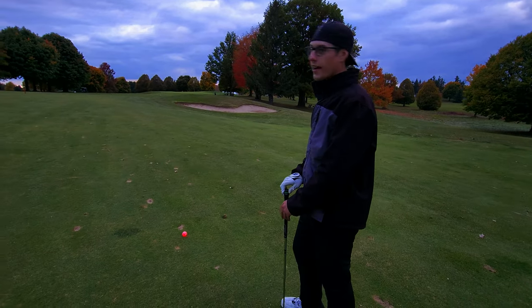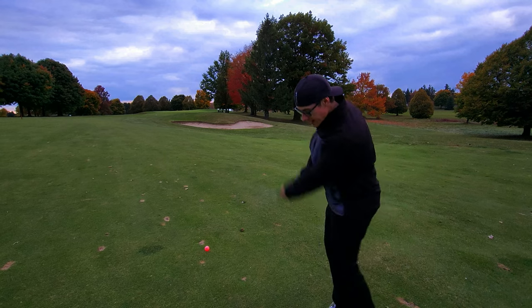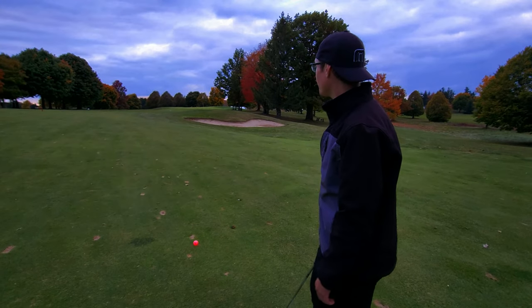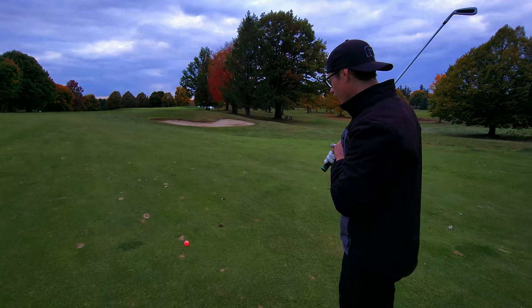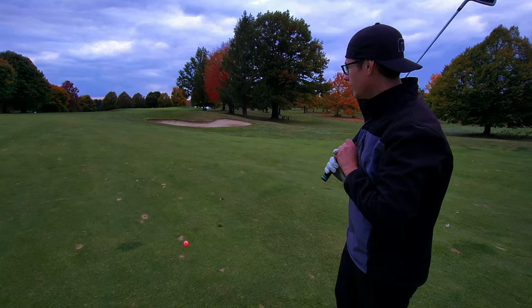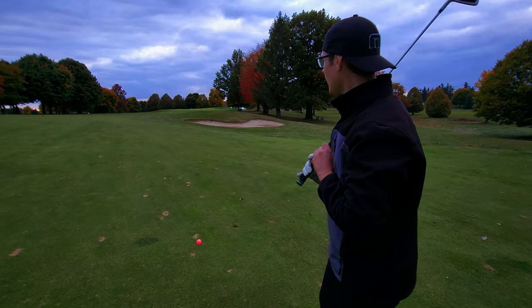That ball probably carried 250, maybe 230, because we've got about 118 left to the pin. Typically I would have hit a 50-yard club, but I have a 9-iron. We can make a birdie with this glowing ball — this thing's sick. Maybe we'll change the color since she's got a few colors in her. Red seems to be looking good though. Let's hit this shot.